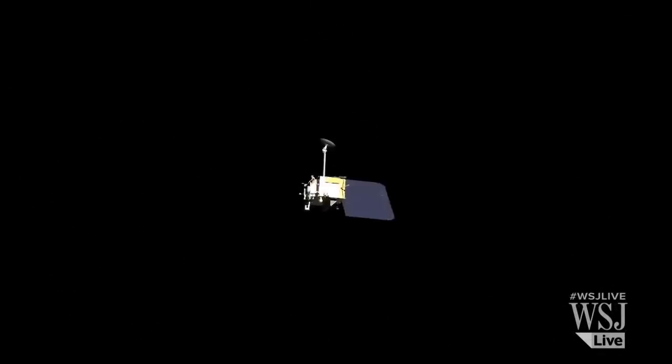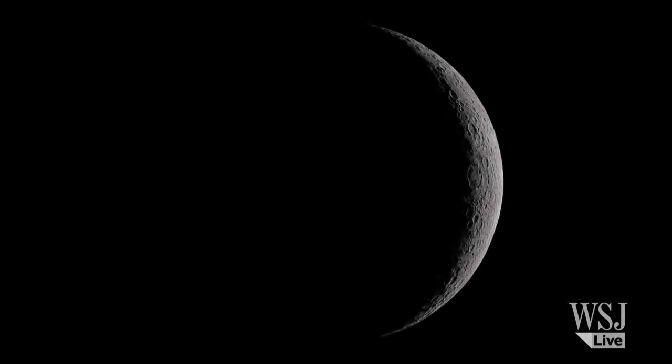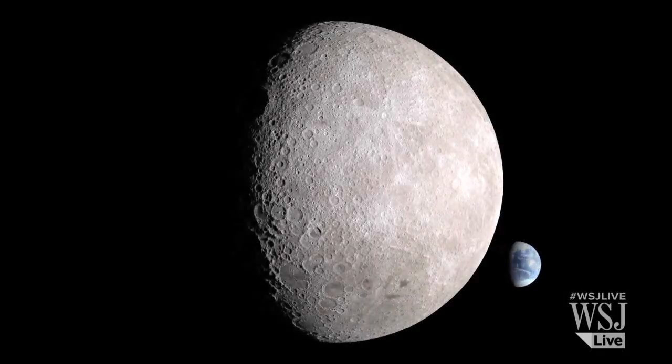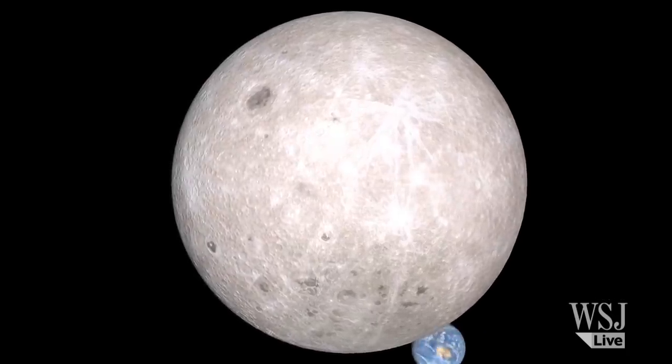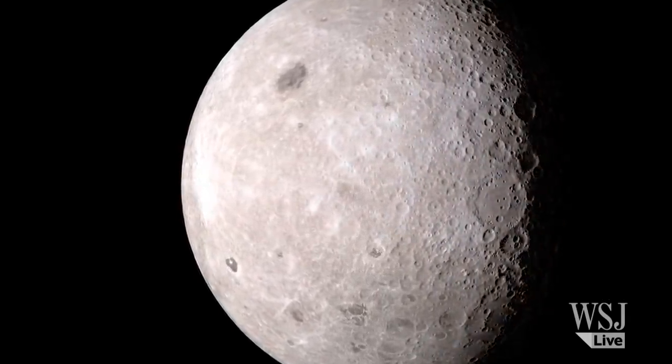NASA used data from its Lunar Reconnaissance Orbiter to produce this video simulation showing what a complete cycle of phases looks like on the Moon's far side. This view shows the Earth spinning in the background and reveals just how different the other side of the Moon looks.